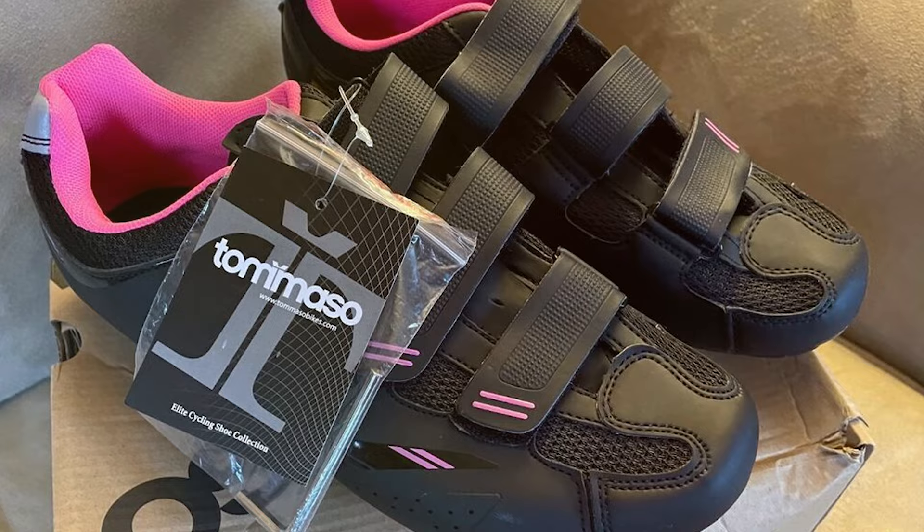And there you have it, the top 7 best bike shoes for cycling that will elevate your riding experience. Whether you are hitting the road, tackling mountain trails, or sweating it out in a spin class, these shoes have got you covered. Choose the one that suits your needs best and enjoy a more comfortable and efficient ride. Happy cycling!